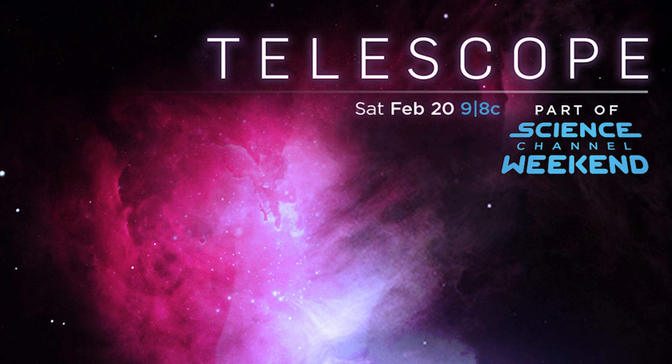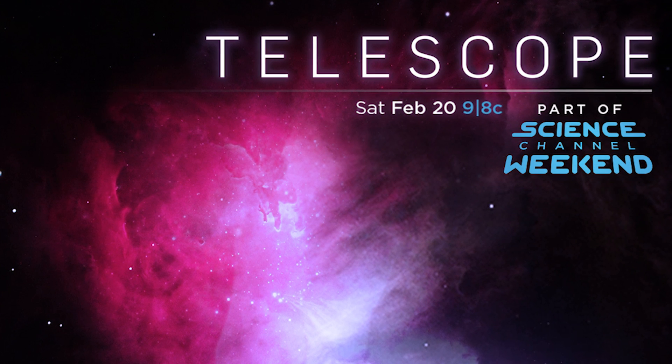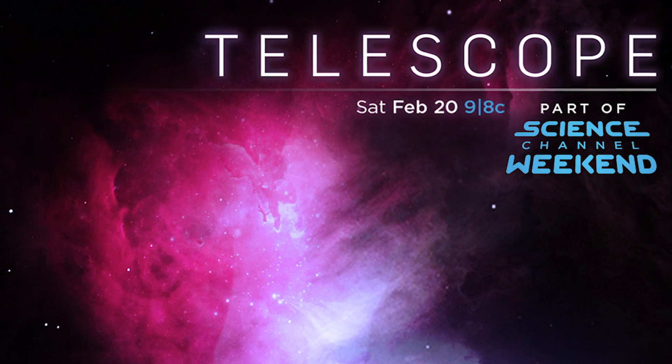If you want an incredible behind-the-scenes look at the James Webb Space Telescope, make sure to check out Discovery's brand new documentary, Telescope. The world premiere is this Saturday, February 20th at 9pm on the Discovery Channel — we'll be watching too.